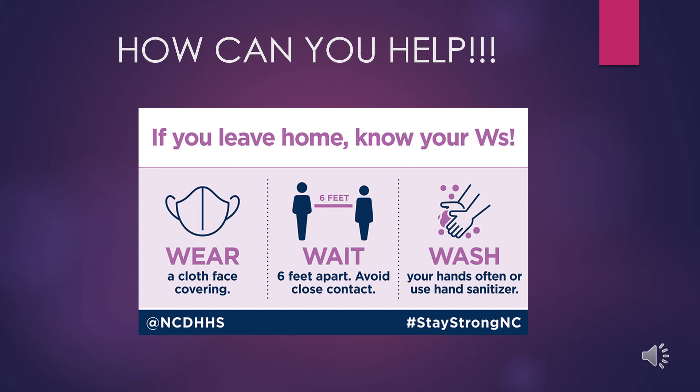This not only applies to your time at the SPOT, but will be helpful anytime you leave your house — for things like grocery shopping.